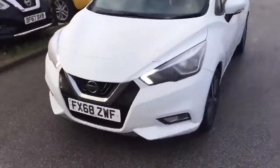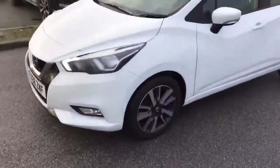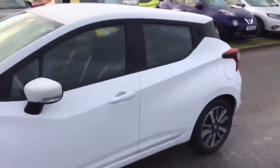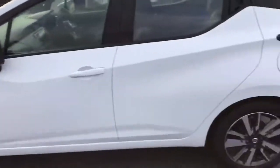Key benefits of this Micra over the standard Ascent or the centre trim is it has keyless entry and keyless start. We've also got the two-tone alloy wheels.